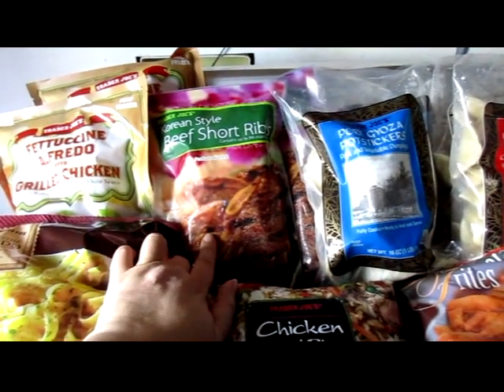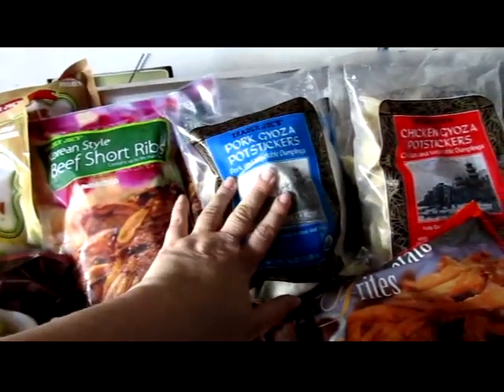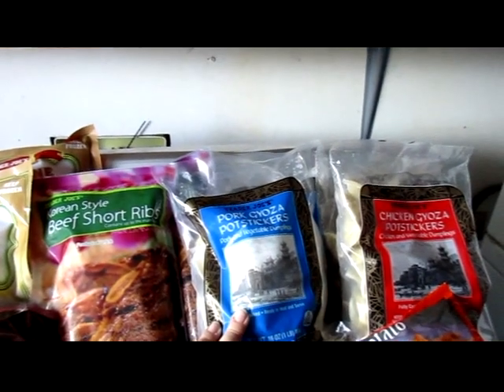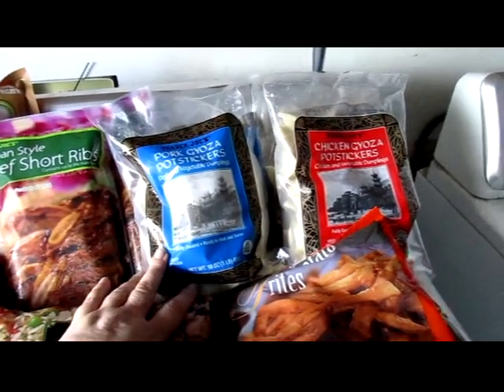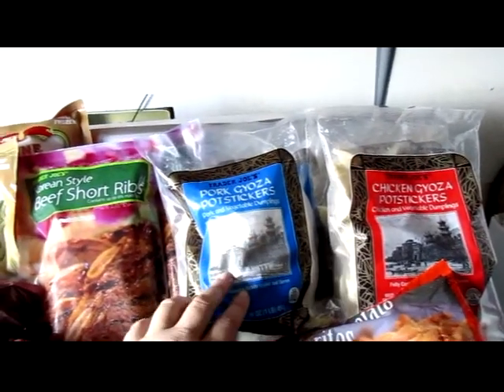These don't have any nightshades in the ingredients as far as I can tell. And remember, black pepper is not a nightshade. It is a peppercorn, and the plant the peppercorn grows on is not a member of the nightshade family, even though a lot of the nightshade people seem to think it is. It's not.